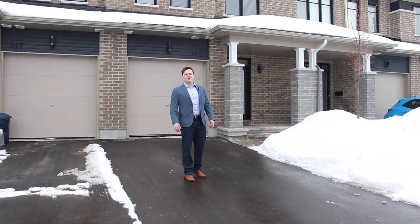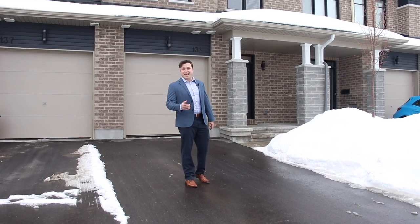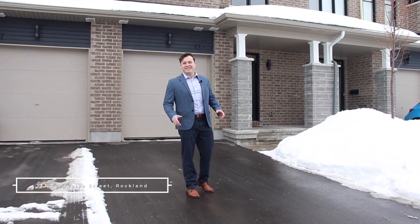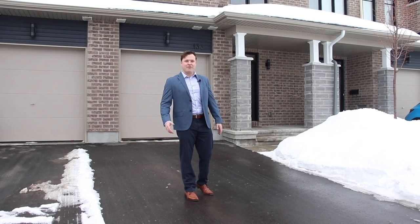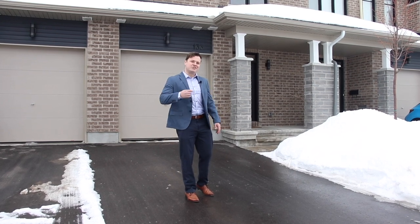Hey everyone, Complete Real Estate Pros here with another fantastic listing. Today we're at 133 Turquoise Street in the south end of Rockland. We're checking out a three-bedroom, three-bathroom townhome built in 2021. Let's go check it out.